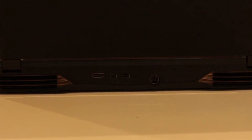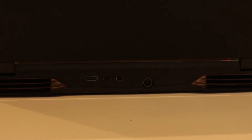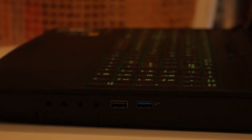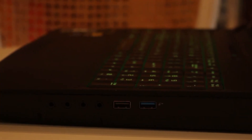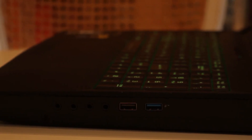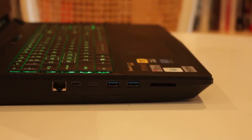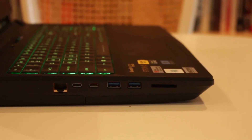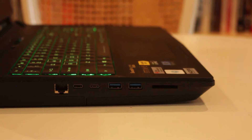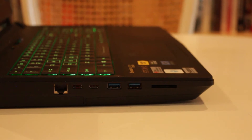All this plus a G-Sync display makes this a pretty capable machine even compared to top-end desktops. For IO, we have one HDMI 2.0 and two Mini DisplayPort 1.3 outputs on the back. On the right, we have one USB 3.0 and one USB 2.0 port, and a variety of headphone line-in and line-out ports. On the left, we have an Ethernet port, one Thunderbolt 3 slash USB 3.1 combo port, one USB 3.1 Type-C port, two more USB 3.0 ports, and a full SD card reader.